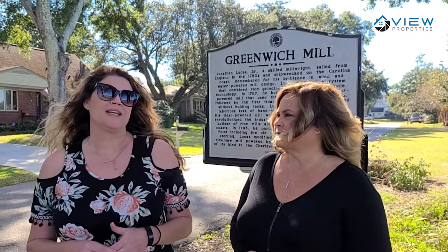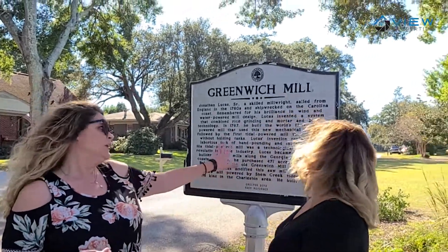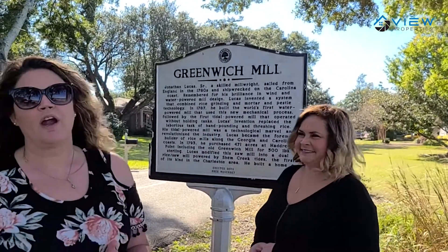Pre-Revolutionary War, there was a fort built here to protect all the residents in the area. Shortly after the war, Jonathan Lucas, who was an English-born millwright, built a rice mill and a sawmill here in the area. There's a plaque here that explains a little bit about his history. It was a very large industry and did a lot for the area.